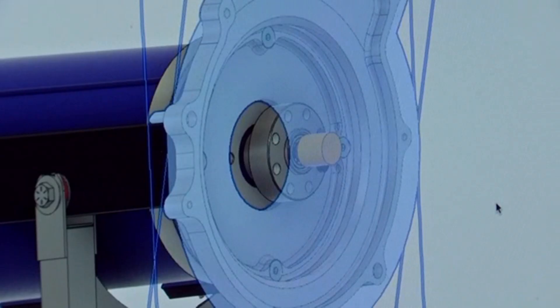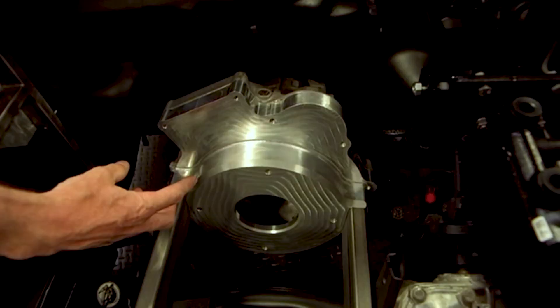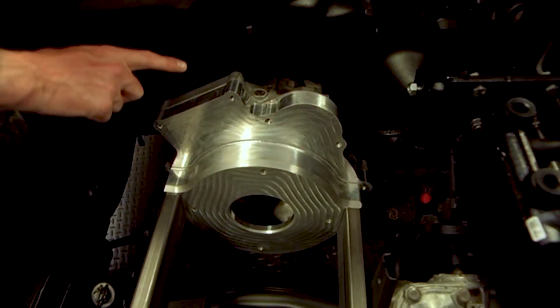We need to break down the car, take all the measurements that are important to us. We can translate them into CAD. Two or three weeks later we get a physical part. And that's the part that allows us to mount the motor up to the original transmission.